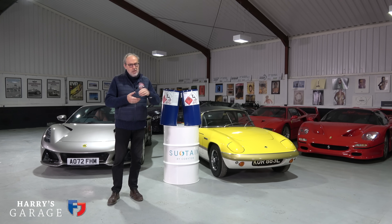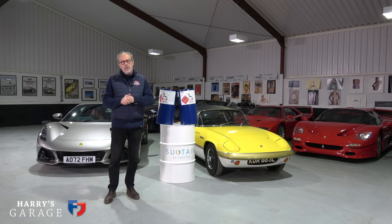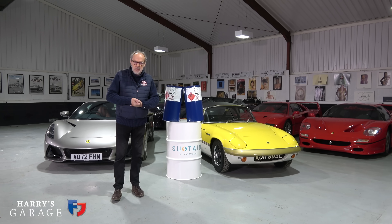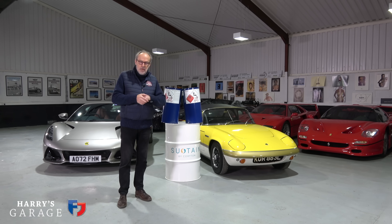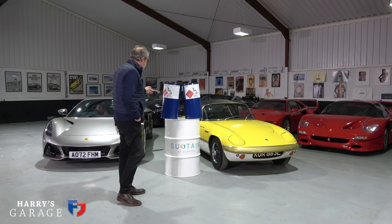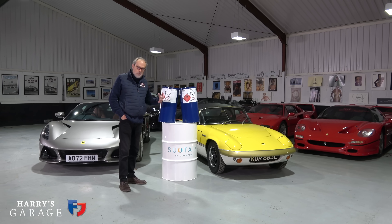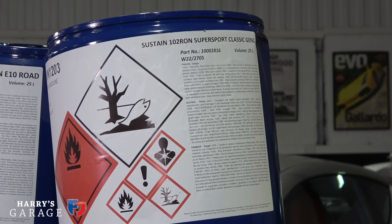I first got in touch with Corriton having seen ProDrive using their fuel on the Dakar Rally. I asked if they could supply a fuel I can use for my car collection, and that's where it gets interesting — because when you produce fuel this way, you're producing a designer fuel. Their main market at the moment is motorsport, which has very specific fuel requirements. I've got two fuels here. This is a more recent product — a 95 RON E10 road fuel, 100% renewable fuel made from ethanol. The motorsport one is Sustain 102 Octane Supersport Classic Gen 2.